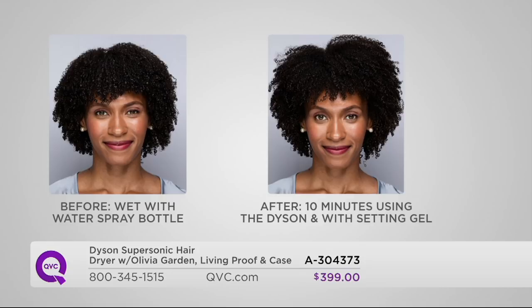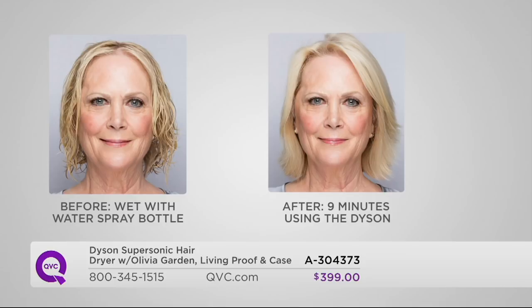We have people coming in drying their hair in nine minutes, eight minutes, five minutes. Again, here you can see we're able to dry hair super fast, but maintain the integrity of the hair and just make it look — bring out the natural beauty of your hair — not making it frizzy and not drying it out.